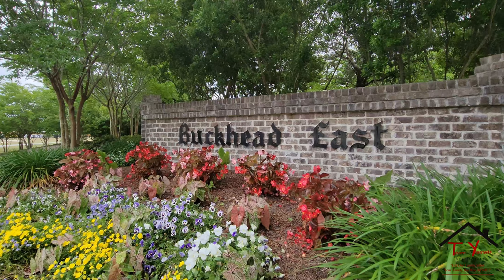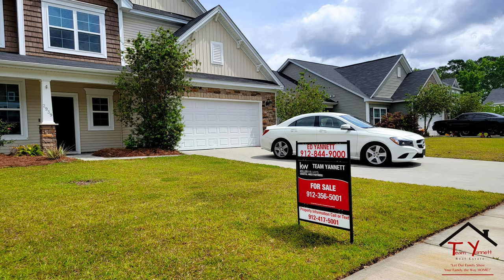I was driving out here — we just sold a house out here in Buckhead East. We closed yesterday and sold it for the highest price per square foot of any house out here. That's not why I'm doing this quick vlog video though.